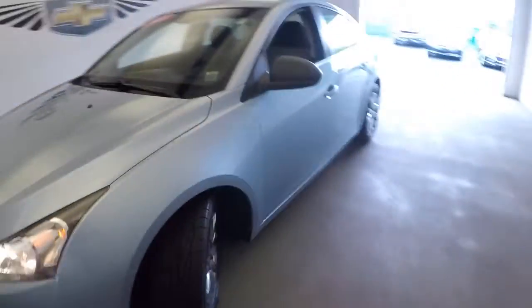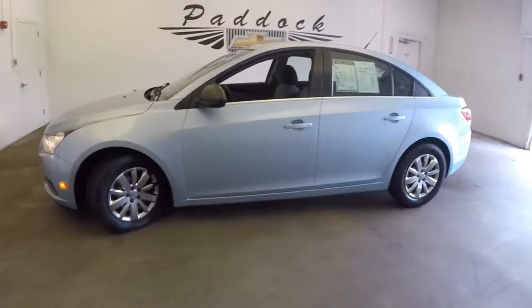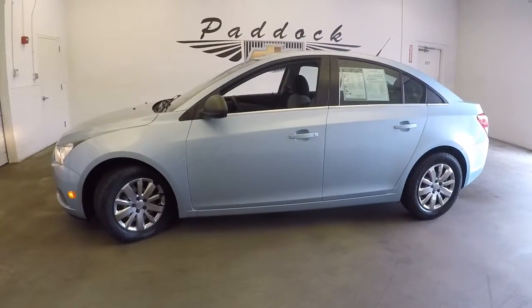To find out more about this Cruze or any of the sedans in our inventory, give us a call at 876-0945.